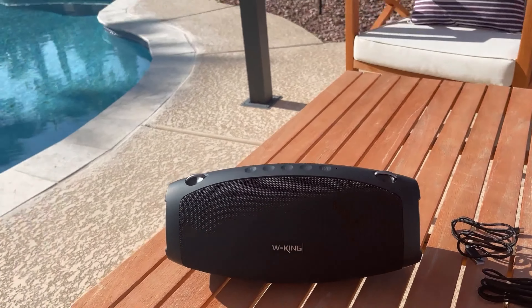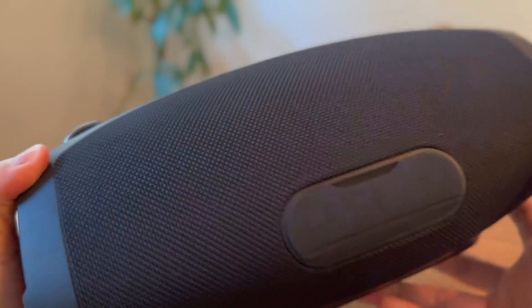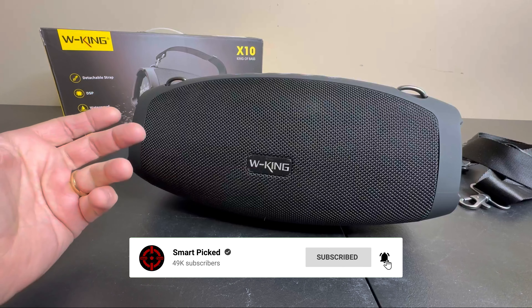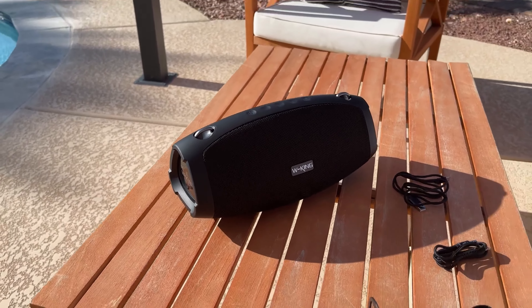Still searching for the perfect portable Bluetooth speaker? Don't give up just yet — we have more coming your way. If this happens to be your first time here, make sure to subscribe to our channel and hit the bell icon so you can stay updated when we release new videos. You won't be disappointed.